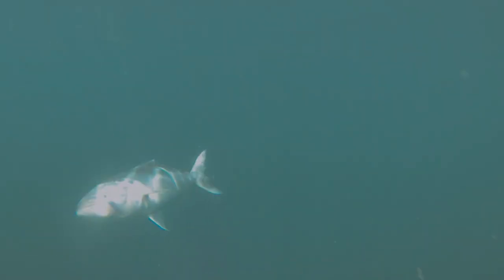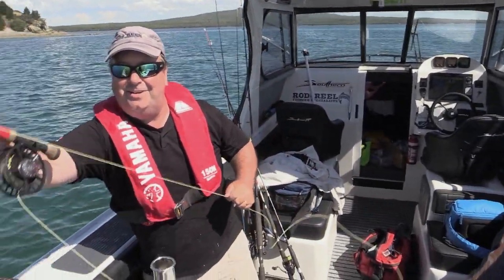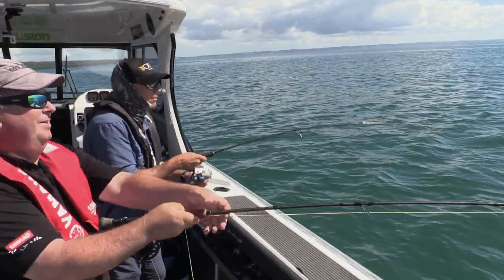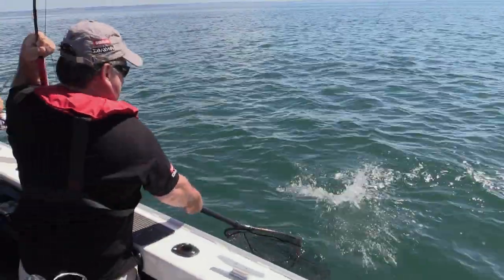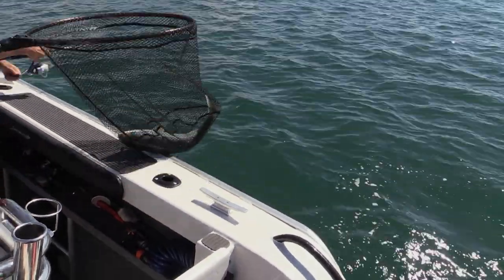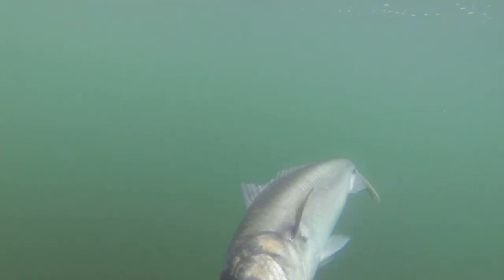I'm just swinging on this one and he's not giving up — so tough. When a fish jumps, pointing your rod at it can reduce the chance of it getting off the hook. One on the fly, one on the soft bait. The psycho squid lure fly strikes again!